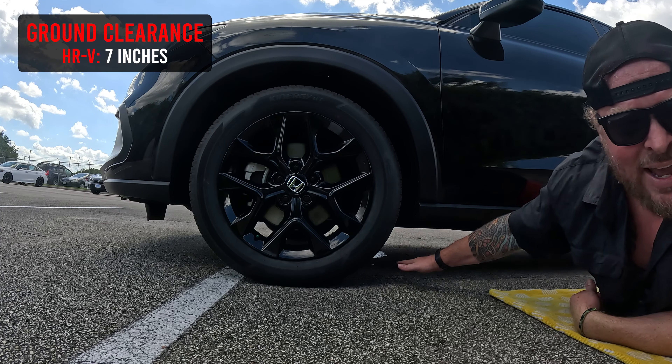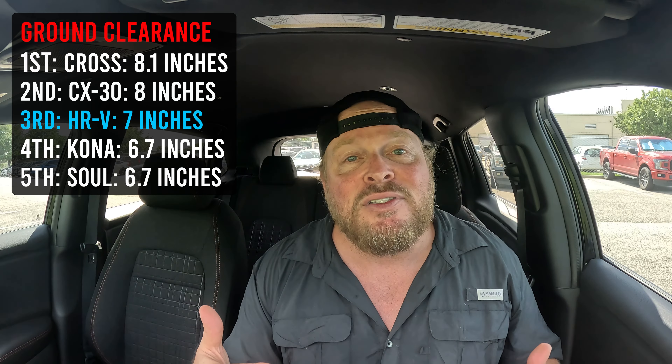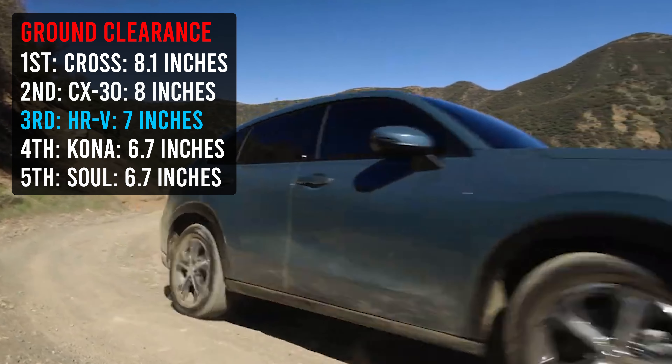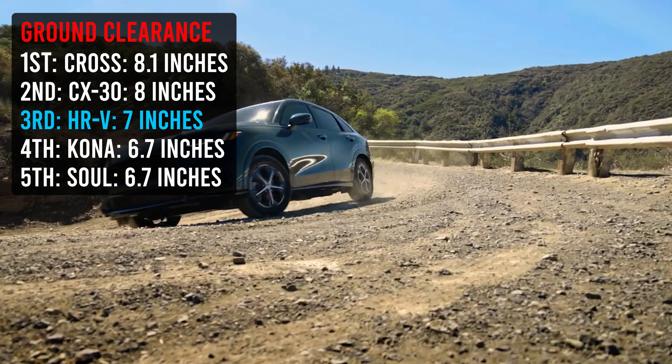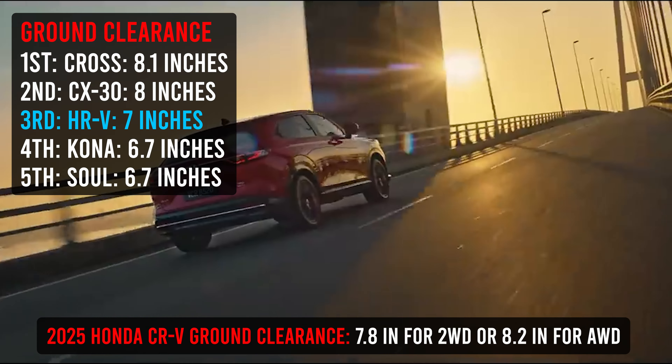Let's talk about ground clearance. This vehicle has seven inches of ground clearance — it doesn't matter if you're in two-wheel or all-wheel drive, it's the exact same. The 2024 is also the same. If you were in the CR-V, you'd be looking at either 7.8 inches of ground clearance on the two-wheel drive or 8.2 inches on the all-wheel drive model.